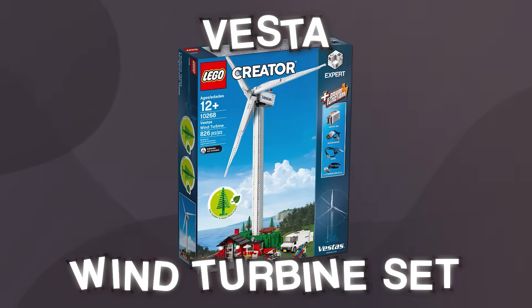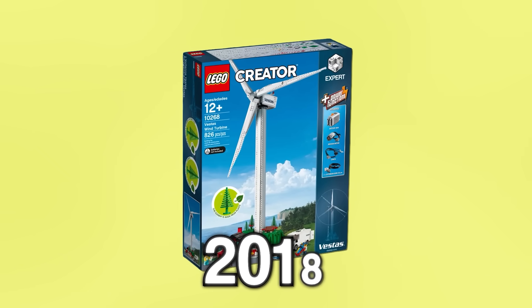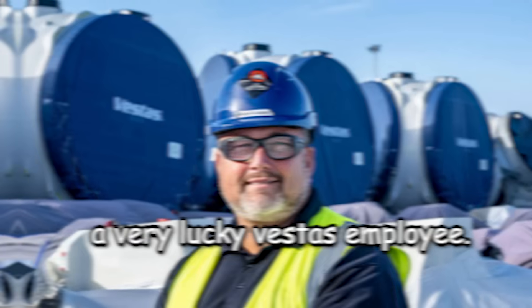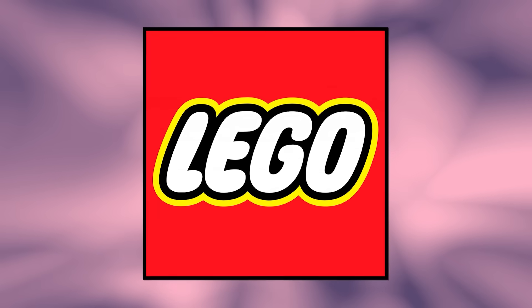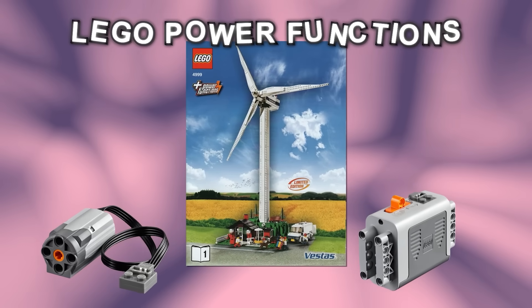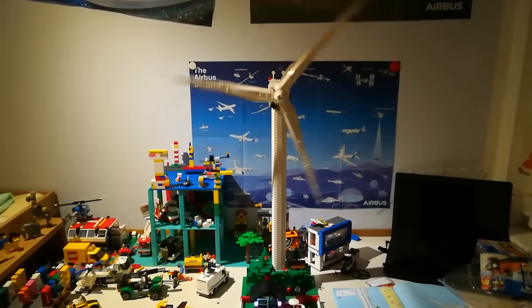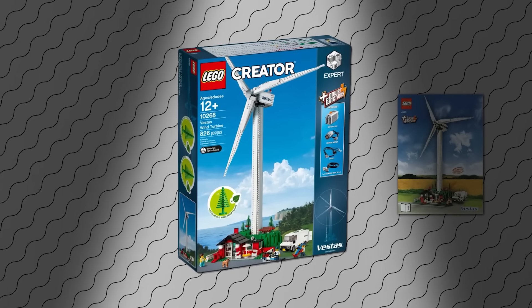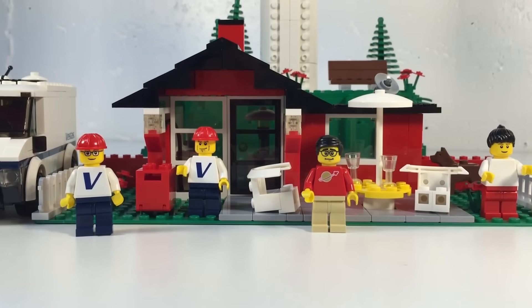This is the LEGO Vesta Wind Turbine set. Officially, there are two versions of this set — one released in 2018, but that's not the one I'm talking about. I'm talking about the one from 2008 that was only given to some lucky Vesta employees. The set contained just over 800 pieces with only three minifigures. What LEGO didn't tell you was that they actually used mechanics from LEGO Power Functions in this set — once you hook up all the wires and motors, the wind turbine actually spins on its own and lasts for hours. But since the 2018 version was released, the original got completely overshadowed.